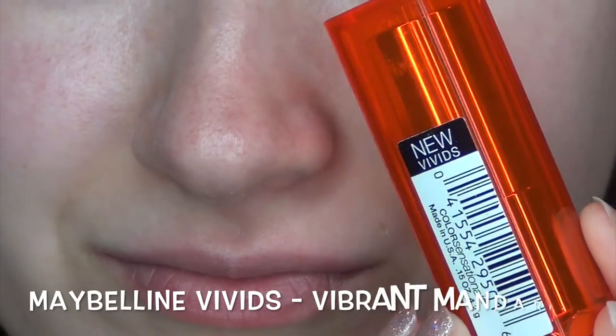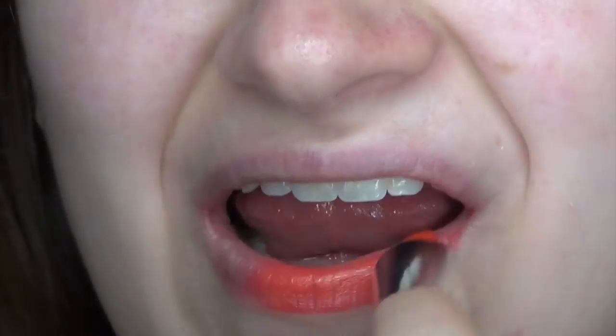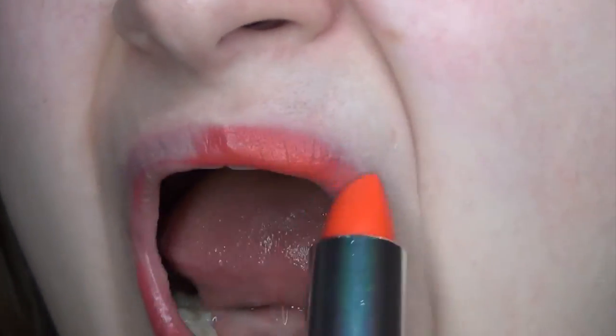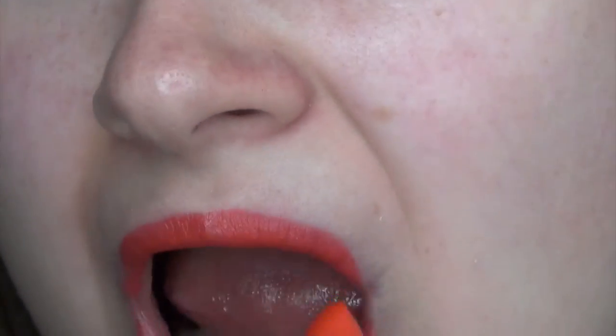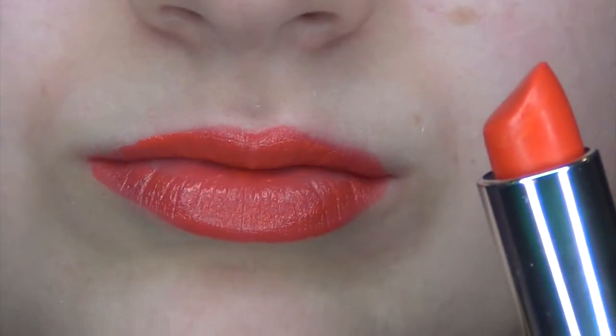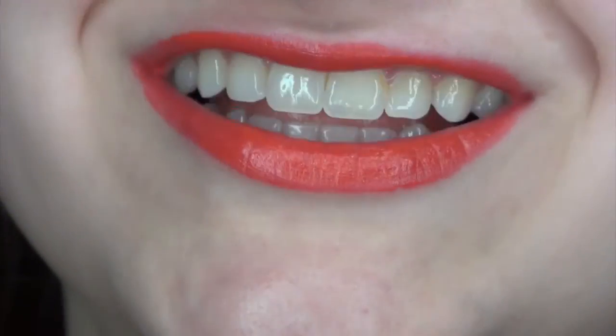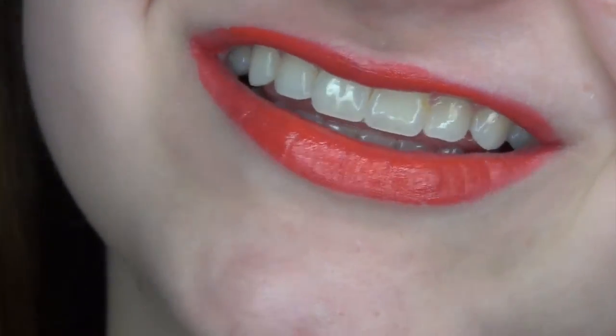Here is another one from that same collection. I love pulling out an orange lip in the summer — not even a coral, just a straight up orange. This is such a great fun one, and both of these are really affordable and inexpensive. I'll have all of these products linked in the description for you guys so you can find them easily. But look how pretty! These first two have a little bit of a gloss to them.